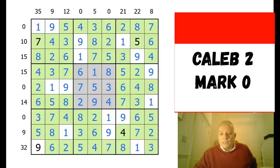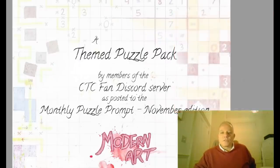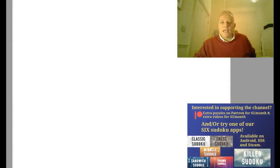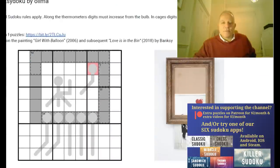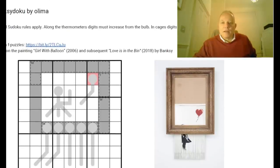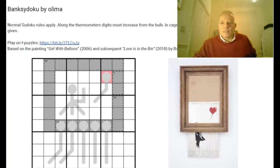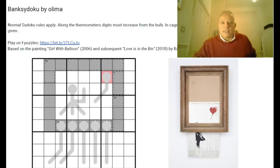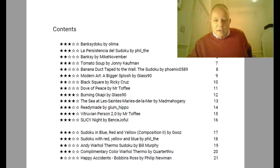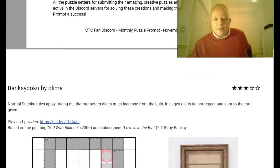Now, this was the Modern Art Sudoku pack by members of the Discord server, created as a response to the November puzzle prompt. What I thought we'd have a go at today is the first puzzle in the booklet - Bank Sudoku by Olima. It should be no surprise that Olima is creating arty sudoku. Olima had one puzzle, but two of the works in the book were about Banksy.